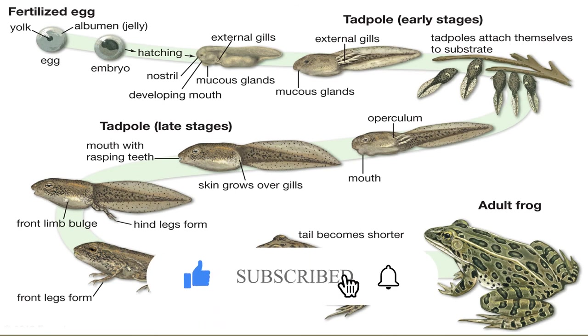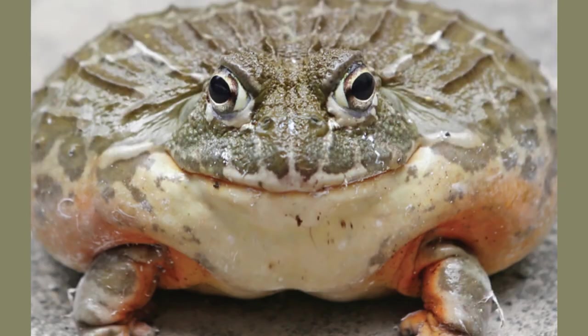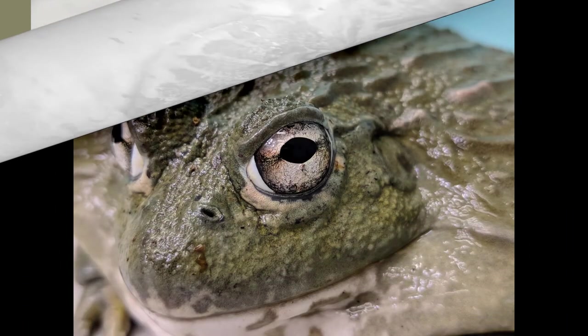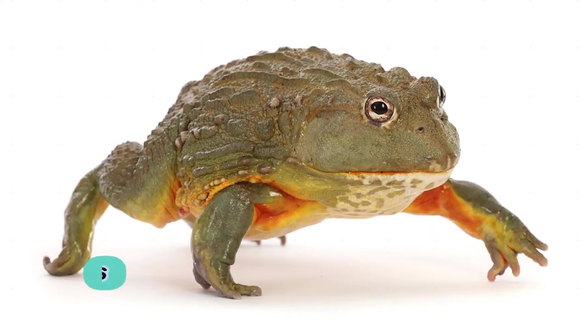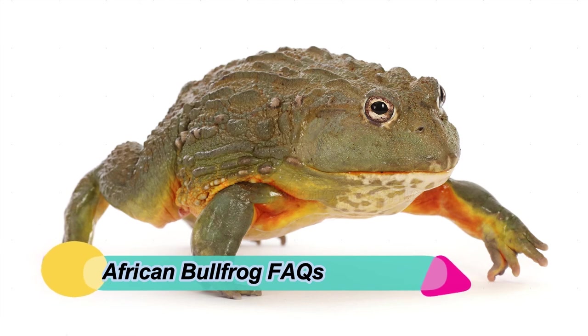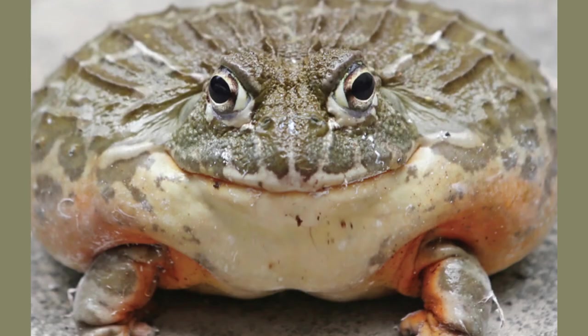As they age, African bullfrogs may, like other amphibians, be subject to diseases such as chytridiomycosis, which attacks the skin, and other diseases caused by ranaviruses. African bullfrog population: though the exact population is unknown, its conservation status is least concern, though its population is declining. Are African bullfrogs carnivores, herbivores, or omnivores? African bullfrogs are opportunistic carnivores.